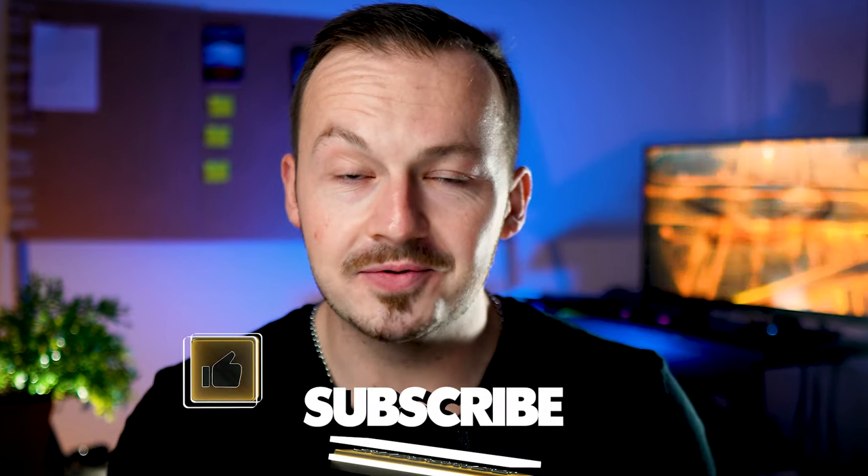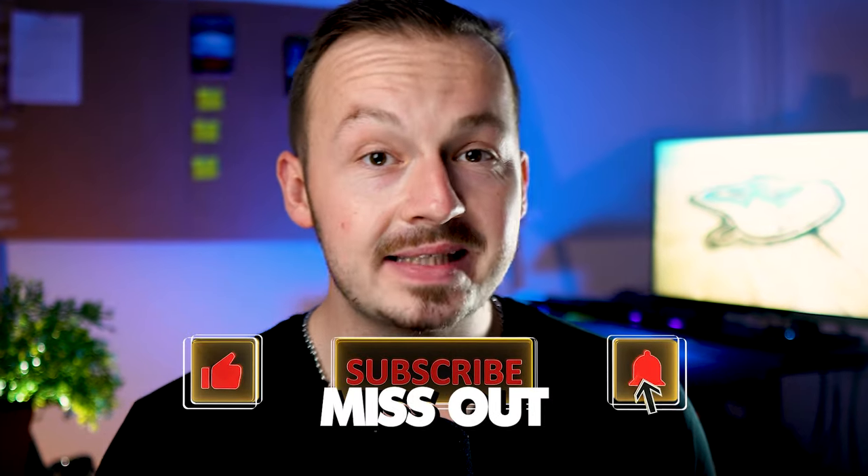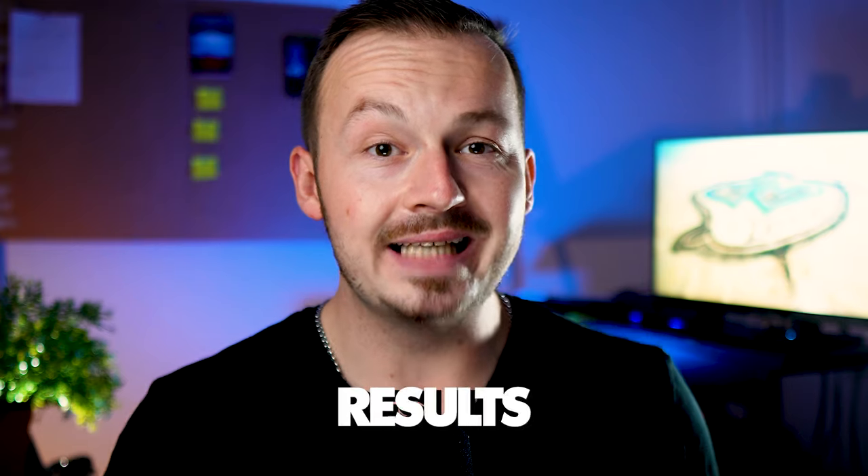Make sure to like this video, subscribe to my channel, and hit the notification bell so you will not miss out on the part two of this live case study series so we can compare results next week.